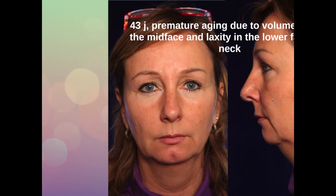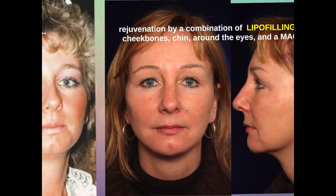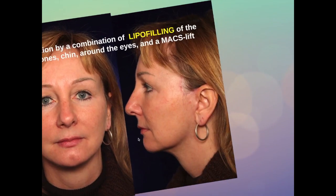Another example is a younger lady, she's 43 years old. She has premature aging due to laxity, but also due to volume loss in her mid-face and laxity in her lower face. She has a bit of a weak chin and also a badly defined neck. We treated her with a combination of a max lift and lipofilling — lipofilling in her mid-face, around her eyes, and also in her chin. We enhanced her chin to get a better definition of her neck.